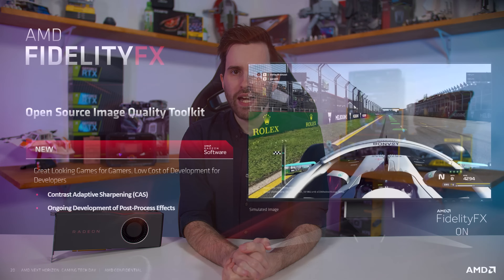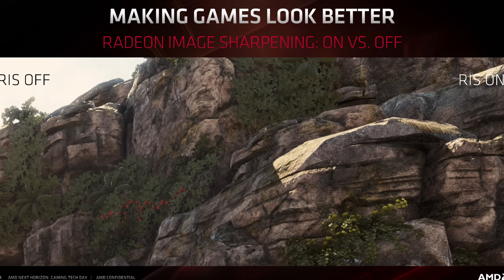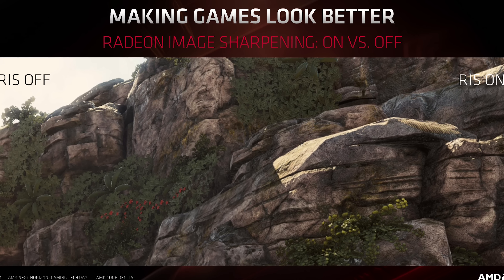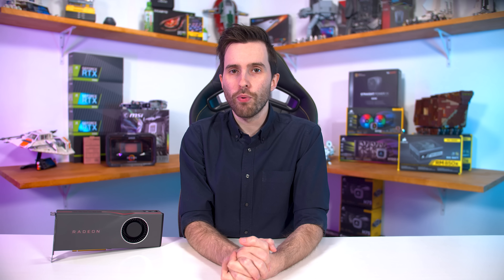Radeon Image Sharpening isn't just a basic sharpening filter. It instead uses a contrast adaptive sharpening or CAS algorithm that AMD recently introduced in their FidelityFX suite. While game developers can take FidelityFX and implement it in their games as they see fit, Radeon Image Sharpening is a broad effect that doesn't require per-game implementation — it's a simple switch in Radeon settings. Because it's based on an algorithm that modulates the degree of sharpening depending on contrast, it clarifies interior object details while leaving high-contrast edges largely untouched, preventing the artifacts you often get with more traditional sharpening.